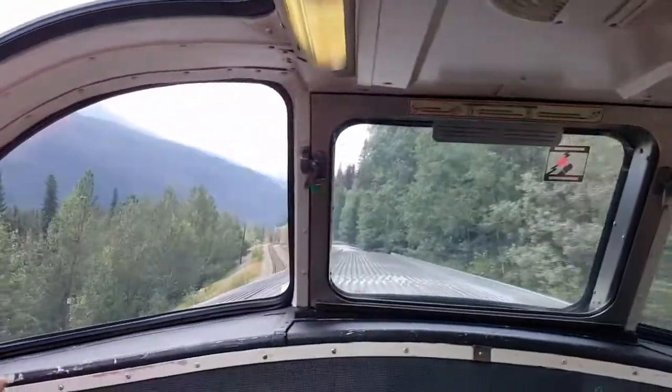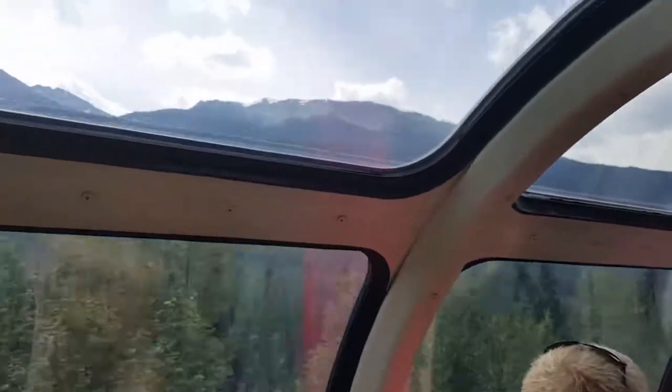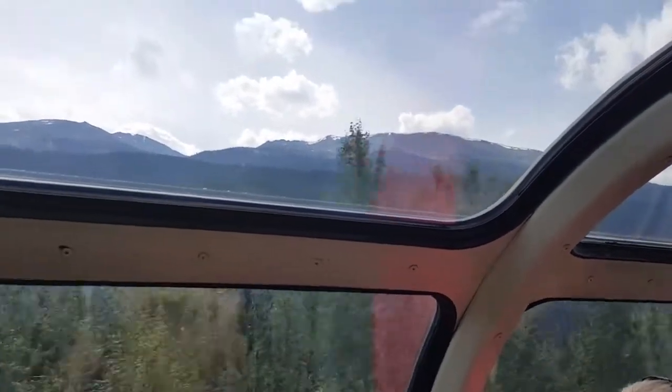If you look over here, we've got some great scenery. Look at the front of the train right there — that's what you're seeing. Nice view. Nice look to the left of the train. You can see there's even glass on the top, so it's a pretty good view.